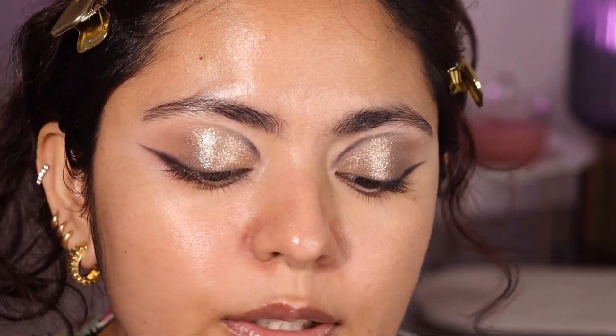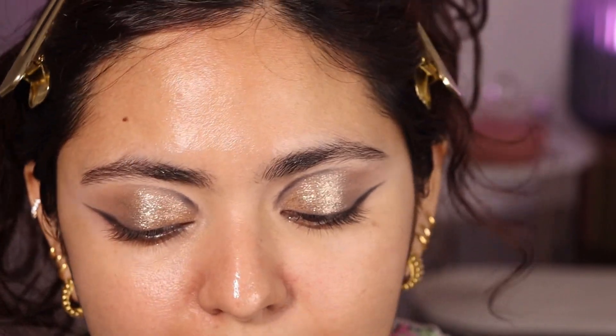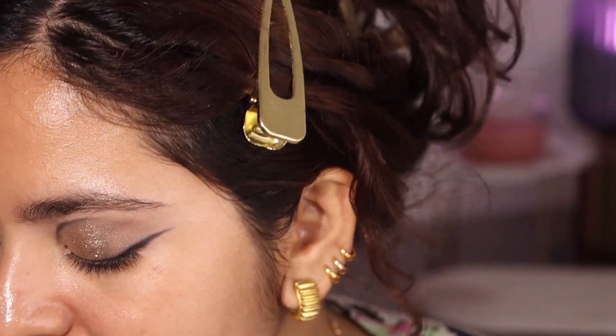There is a chance that they might crease because I am wearing the P Louise eyeshadow base and that makes the eyeshadow crease on me. Going on to the base — I don't have any new foundation so I'm just going to go in with the Dior Face and Body.